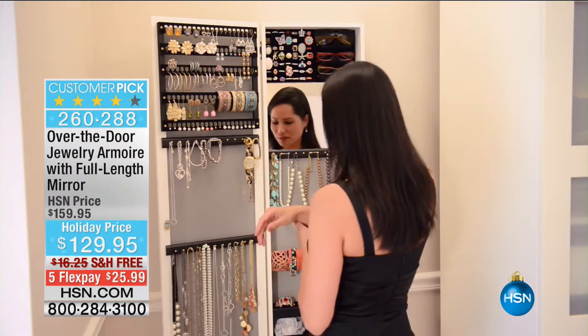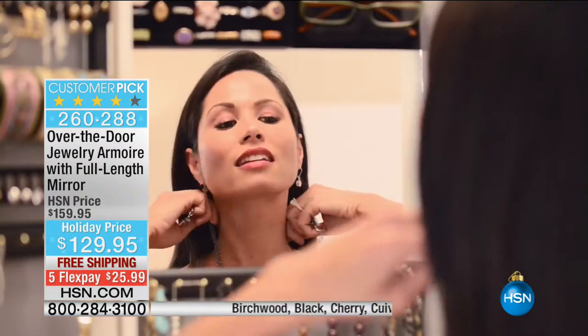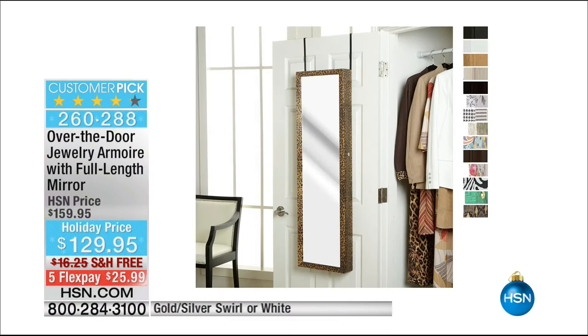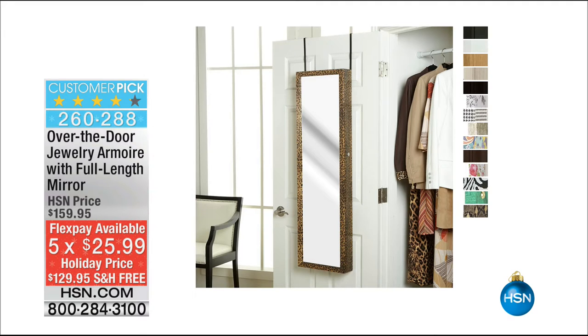Coming up at the end of the hour: an enormous customer pick — the jewelry armoire with a full-length mirror. $30 off for the holiday, free shipping and handling on this beautiful piece of furniture, on 5 Flex at $25.99.